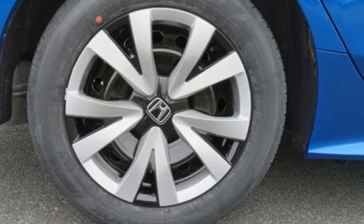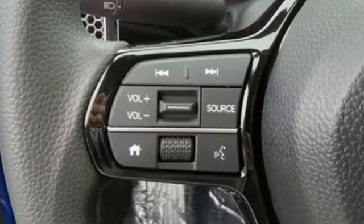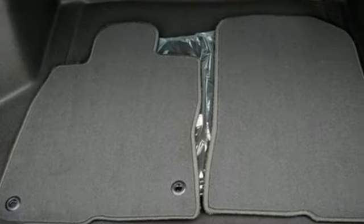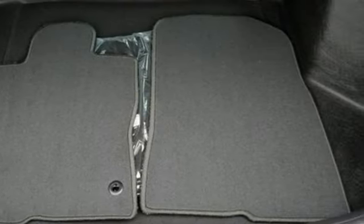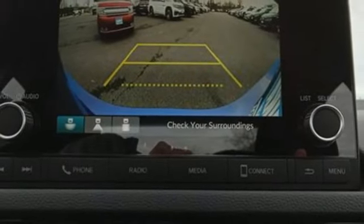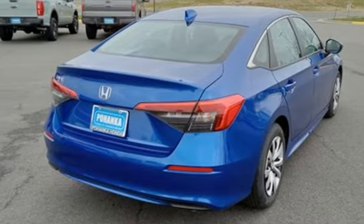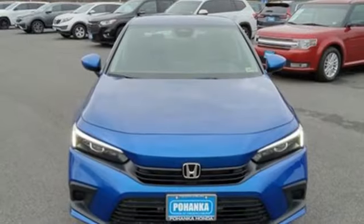Streaming audio, wireless phone connectivity, manual tilting steering column, steering assist cruise control, push button start, manual telescoping steering column, inline four-cylinder engine, gas pressurized shocks, and LED low and high beam headlights. Every Honda's designed with the driver in mind.